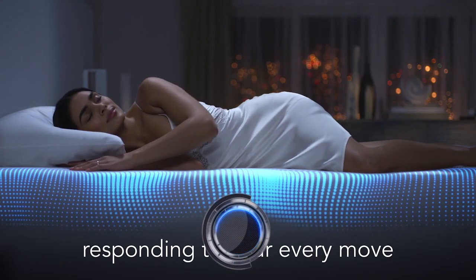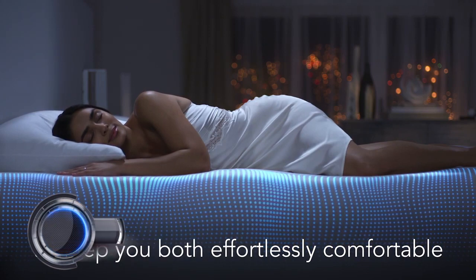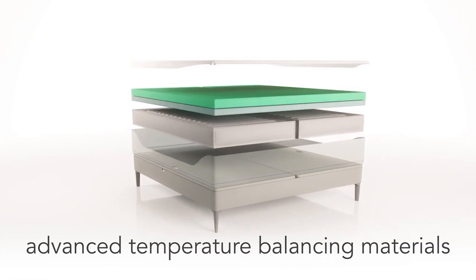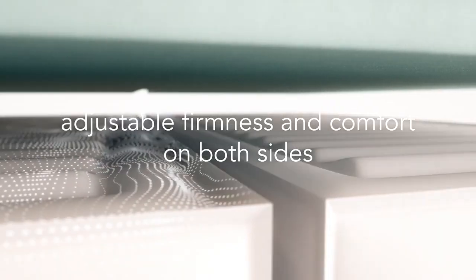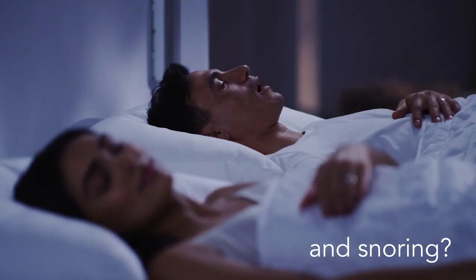Number 6: Sleep Number. The bed does a lot. It automatically adjusts to your sleep position to make you more comfortable. It detects snoring and elevates your head to stop it. It figures out how well you slept based on your heart rate, breathing, and tossing and turning. And it's also got foot warmers. The foot warmers, in my professional sleeper opinion, are the bed's true star.